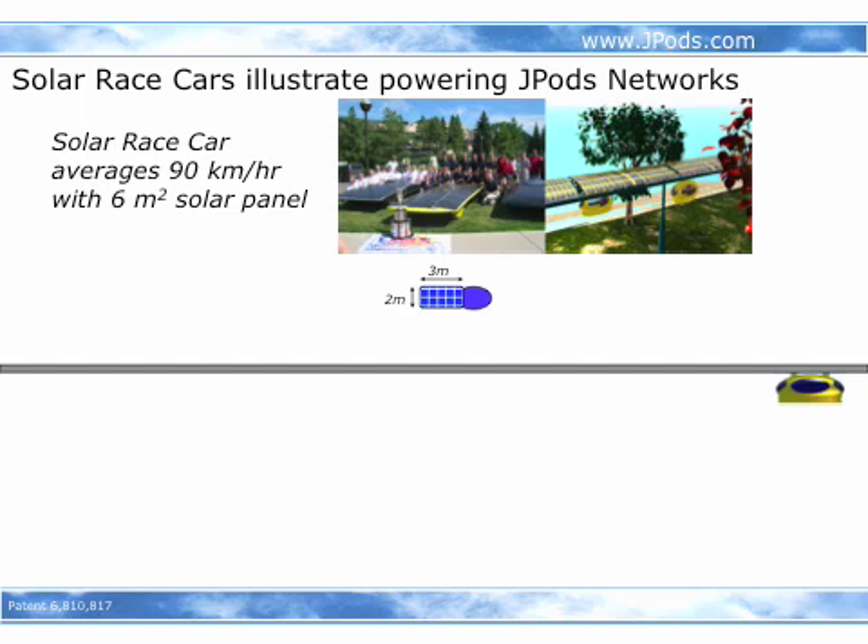Very many people have seen solar race cars built by college students to illustrate that we can actually power vehicles by sunshine. We can take that example and apply it to building large urban networks that displace 70 percent of cars by 2020.